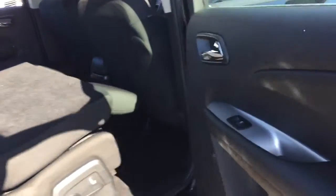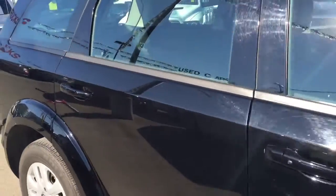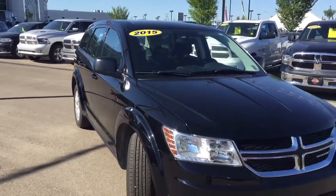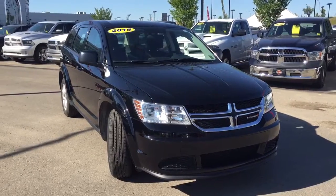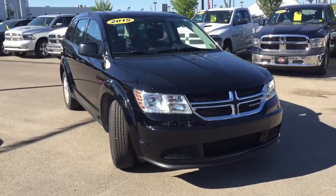I would just like to thank you for taking the time and walking around this beautiful 2015 Dodge Journey CVP with me. My name is Bebe and I am here at Crosstown Auto Center's Used Car Superstore, on the corner of 156th Street and the Yellowhead Trail. I hope to see you here soon — thanks for watching and enjoy the rest of your day.